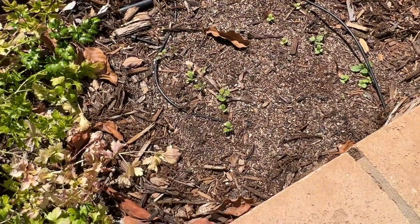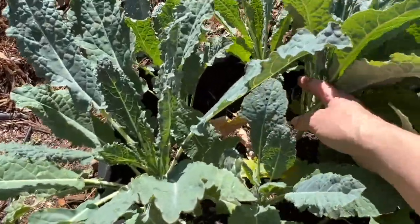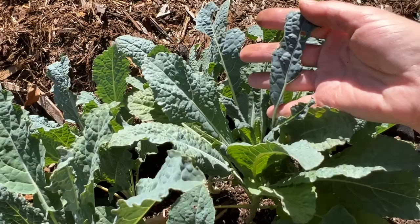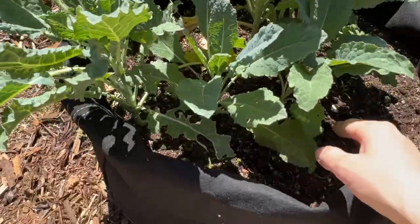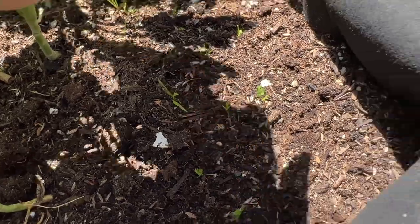These are turnips that I started. And here is our kale — kale's doing great; something is enjoying eating it way more than I am. I've been really bad about coming out here and harvesting it. Underneath the kale is a bunch of carrots that I planted — probably not the best place to put them, but I did.